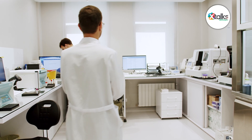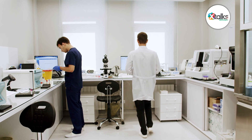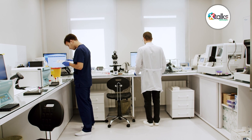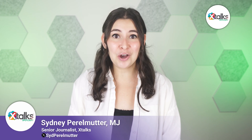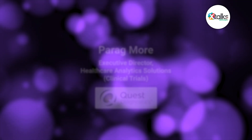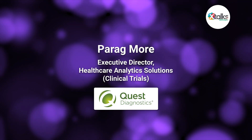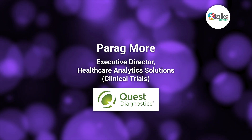As the largest diagnostic lab in the U.S., Quest Diagnostics generates an enormous volume of data from an extensive range of routine and esoteric tests. This wealth of data holds immense potential to enhance clinical trials, offering real-world, timely insights that can help drive success and more efficient trial processes. I sat down with Parag Moray, Executive Director of Healthcare Analytic Solutions for Clinical Trials at Quest Diagnostics.